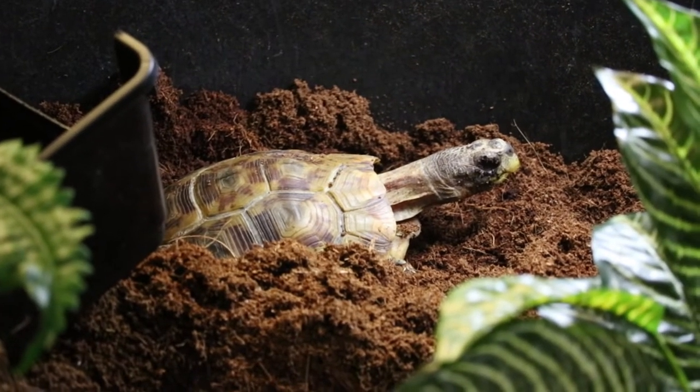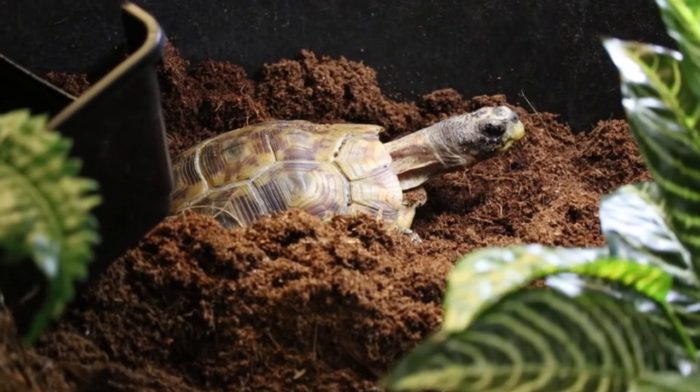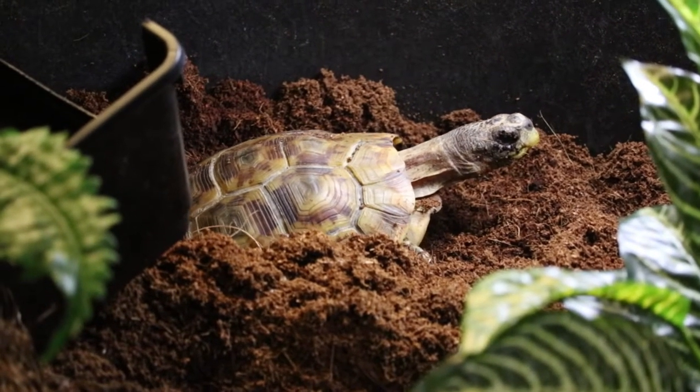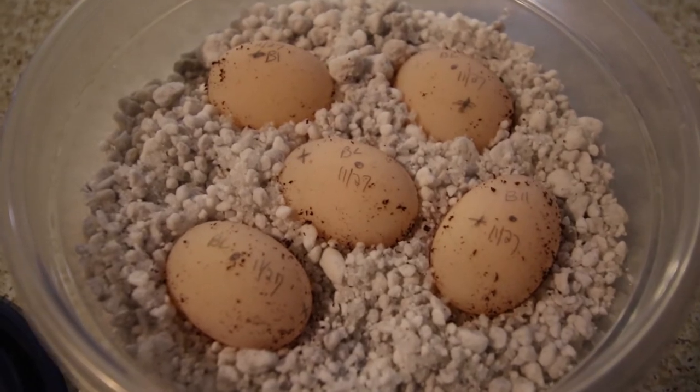I'm giving this girl plenty of space. As you can see, she is firmly planted in a hole — there's no doubt. We've got the eggs all laid out in the hatch right now.